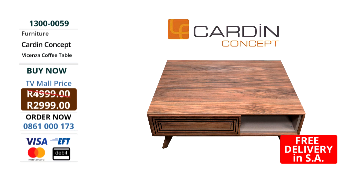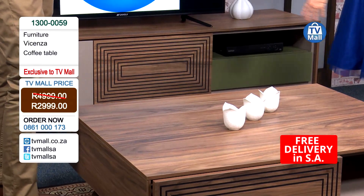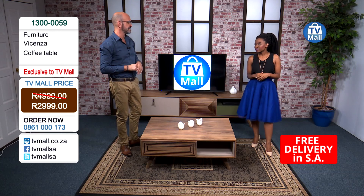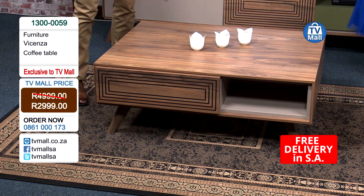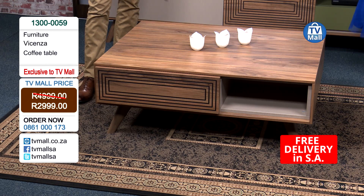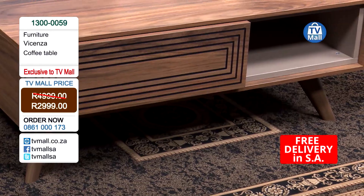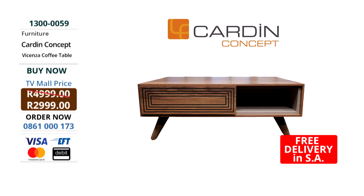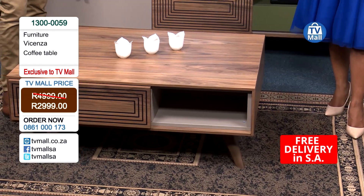All you have to do is give us a call on 0861-000-173 to get yours right now. Are you tired of seeing the same coffee tables in every home, every store? National retailers sell hundreds of the same style - we've only brought in a few units. For under 3,000 rand you're getting an exclusive look that nobody else will have. We're talking longevity - something you can keep in your home for a very long time. It's going to allow you to be creative. When you're styling your home, you're allowing your personality to come out. Give us a call to buy your Vicenza coffee table right now.